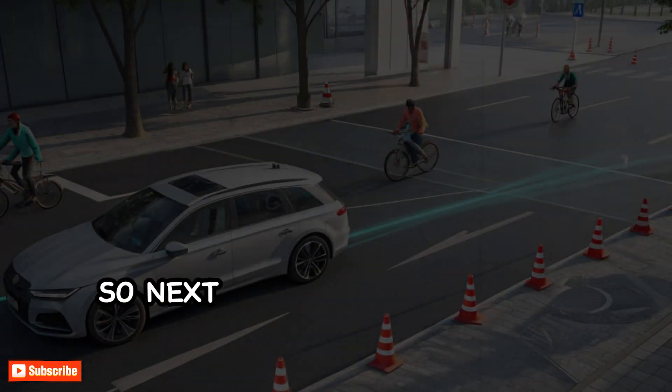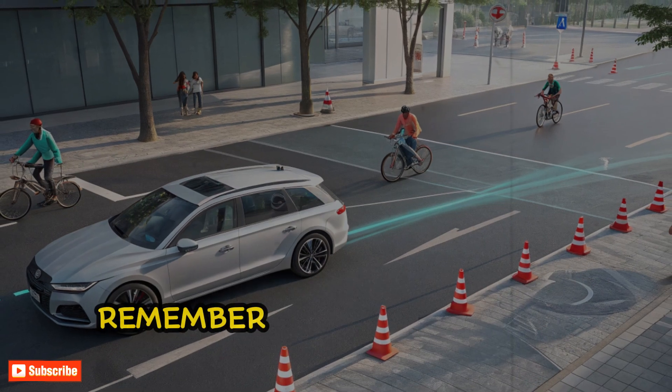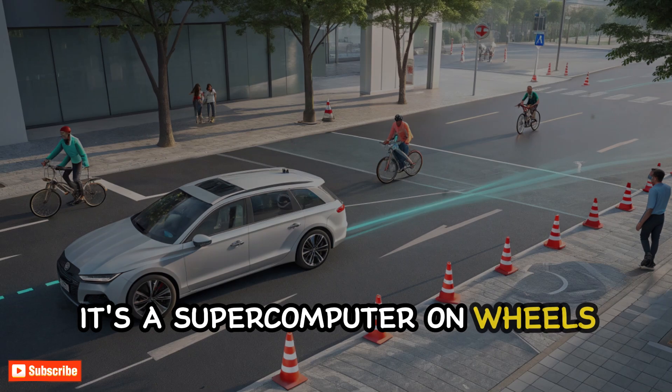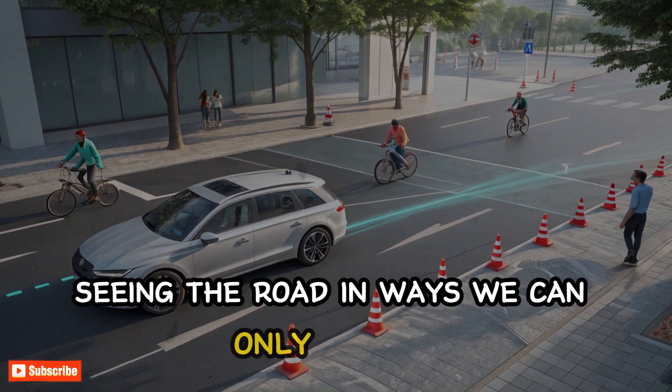So next time you see a Tesla cruising down the highway, remember — it's not just a car. It's a supercomputer on wheels, seeing the road in ways we can only imagine.